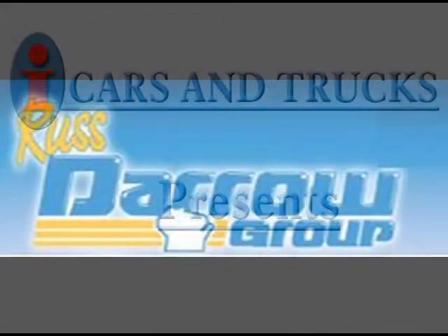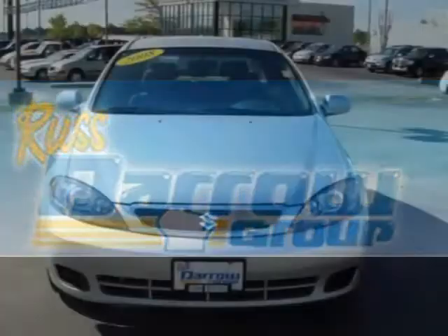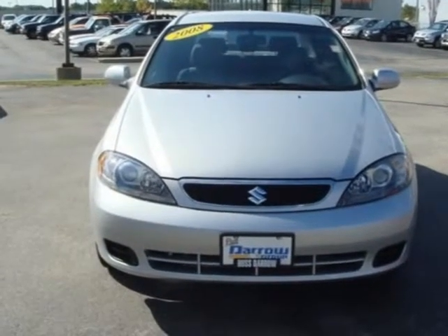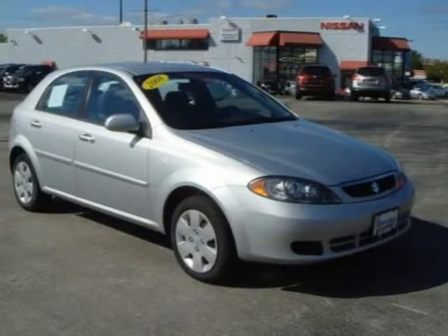This 2008 Suzuki Reno is located in Milwaukee and has 7 miles on it. This has a beautiful titanium silver metallic exterior paint color, which is complemented by a interior color.